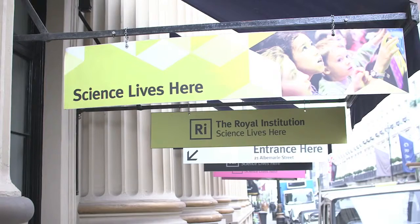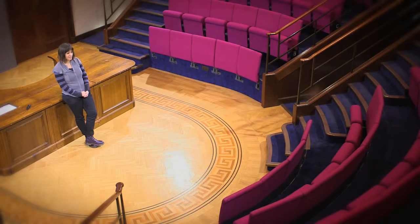My name is Jennifer Jacoby. I'm a senior lecturer at London Metropolitan University in the extended sciences degree course, and I'm here today in the Royal Institution lecture theatre where the Christmas lectures take place each year.